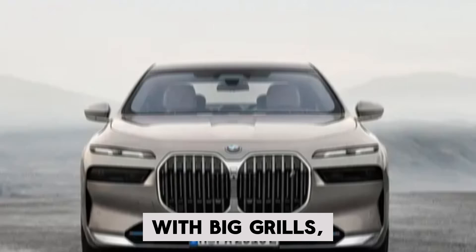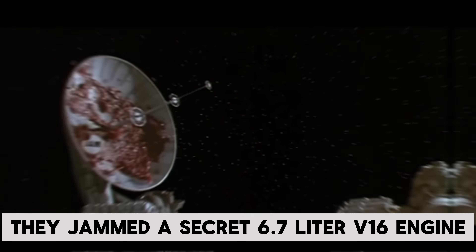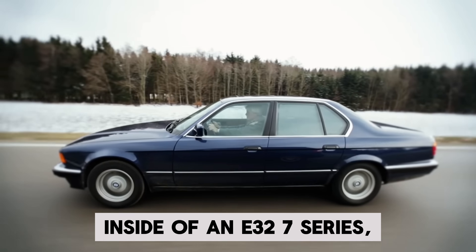Before BMW made ugly cars with big grills, they did some interesting stuff. Let me tell you about the time they jammed a secret 6.7 liter V16 engine inside of an E32 7 Series.